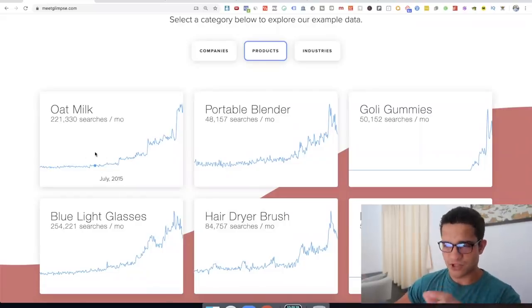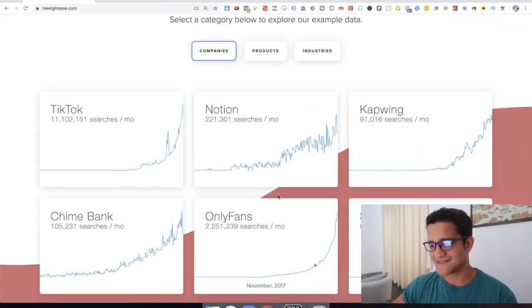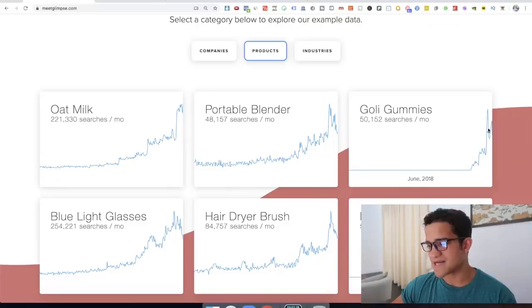It's like Google Trends but for specific products, specific companies like TikTok, OnlyFans, Capwing, or industries like CBD, solo travel, and planned delivery. The one we're going to focus on is products. For example, Mgality seems to be popping off massively since 2017. Goldie Gummies, the same thing — popping up massively since 2018. What this tool does is send you emails or a newsletter of these trends that are just about to pop off.